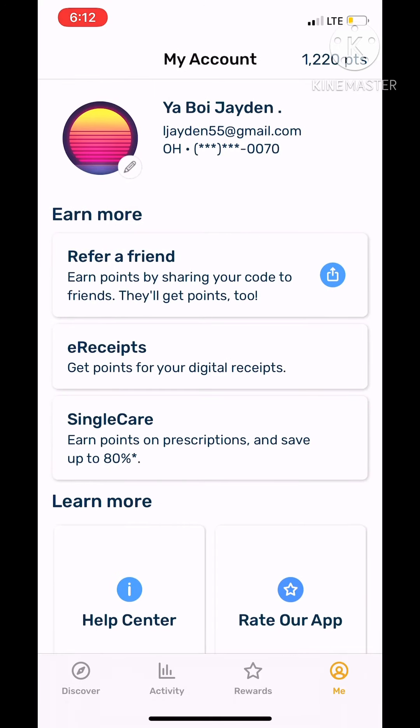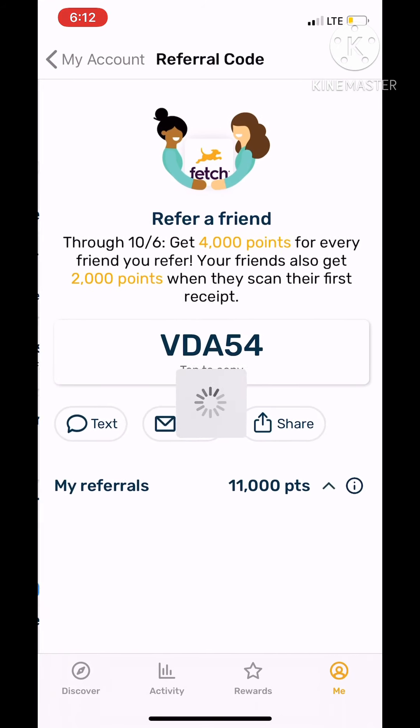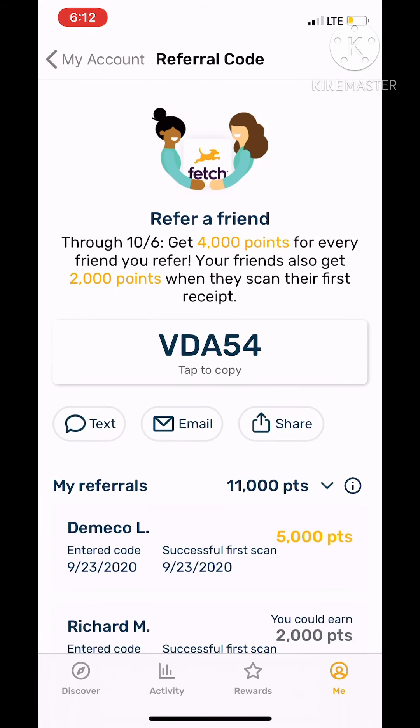You're going to go and sign up. After you sign up, it'll ask if you have a code. Please use my code — go and enter the code VDA54. This will give you 2,000 points, but not instantly. You'll only get 2,000 points when you scan your first receipt.